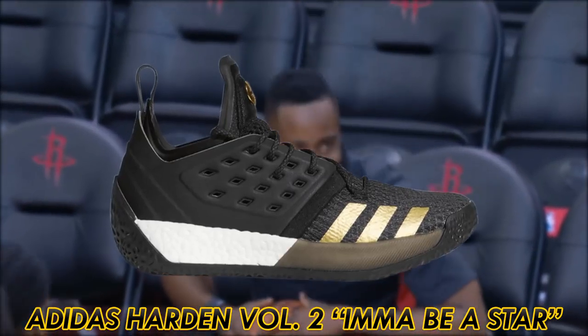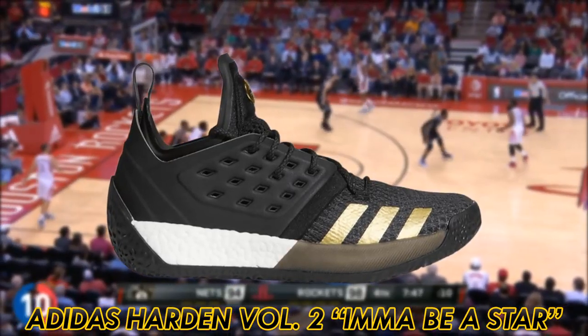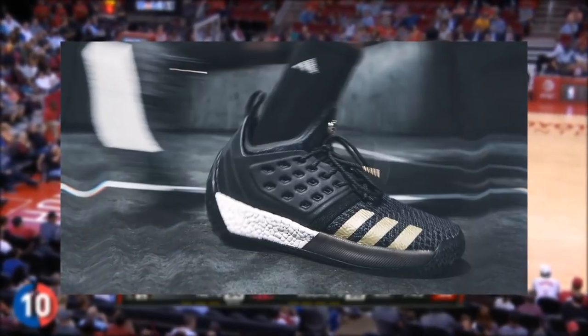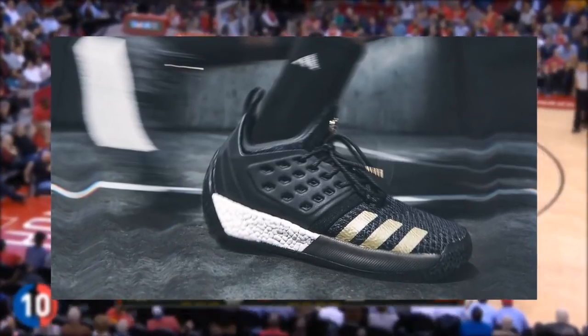On to Adidas and their biggest star, James Harden. With just two signature models to pick from, Harden's best iteration is the Volume 2 'I'ma Be a Star.' Aesthetically, the shoe draws from the first ever Harden shoe created, the Volume 1 'I'ma Be a Star,' with gold three-stripe branding and a black upper — this shoe is solid.